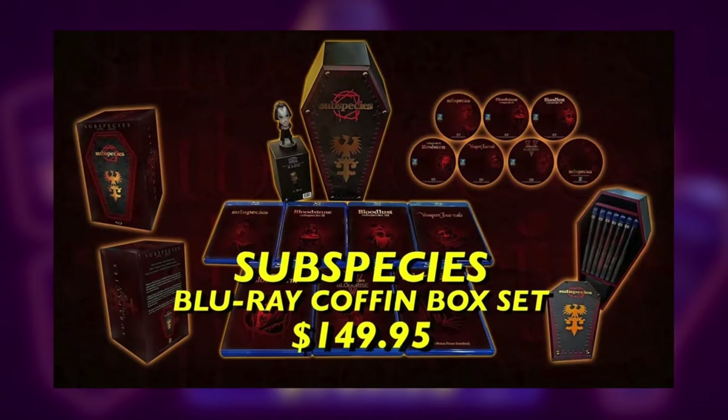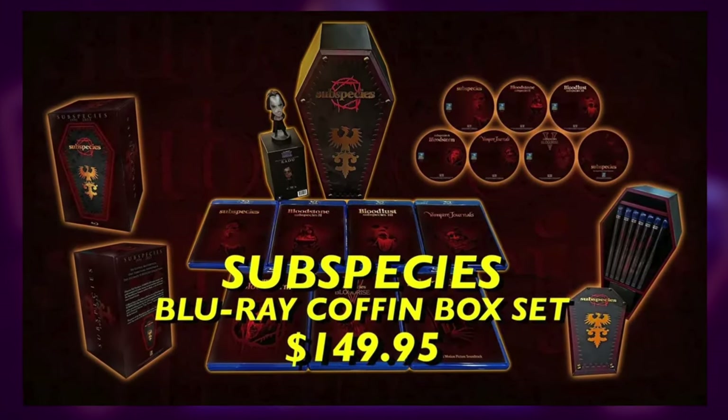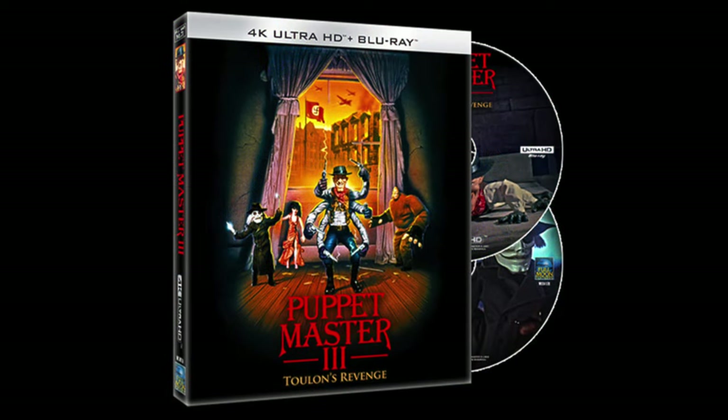Now we're going to get into the really classic stuff. We have Bloodstone: Subspecies 2 and Bloodlust: Subspecies 3. I actually don't own Subspecies 1 — the original movie, which is a really great film. It is available on Blu-ray but they didn't have it in stock during the sale. I think it was so they could sell their big Subspecies complete box set, which looked really cool but was very expensive. One of these days I'll pick up Subspecies 1 on Blu-ray, but I might actually wait and see if they release it on 4K, since they've just recently started re-releasing some of their films on 4K to pretty good reviews — especially Puppet Master 3.